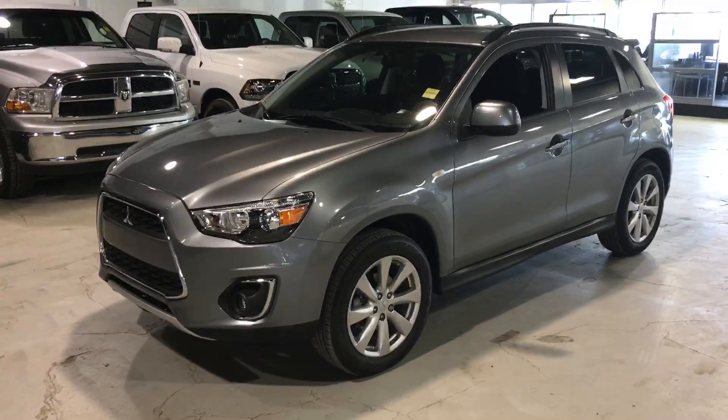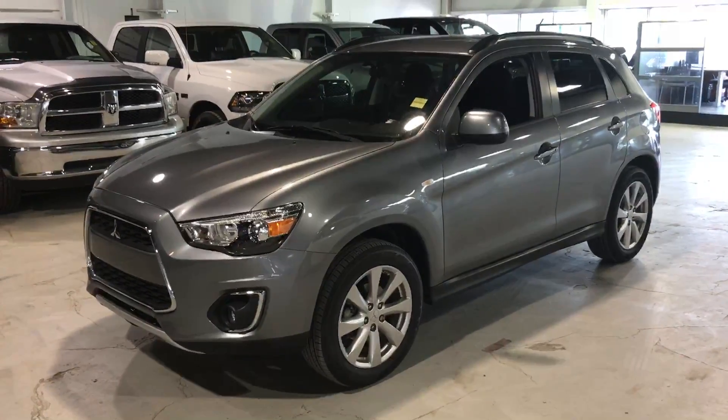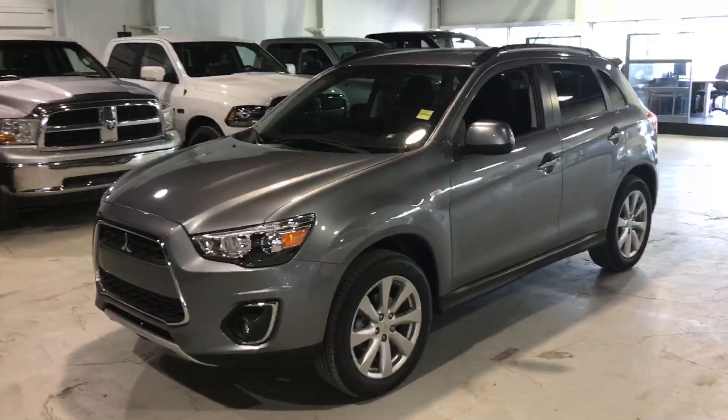Hey, Labora Weston Northside Mitsubishi here. Just want to say thank you for inquiring with us on the 2015 RVR SE Limited we have in stock. Just gonna show you a quick video so you can see the vehicle.